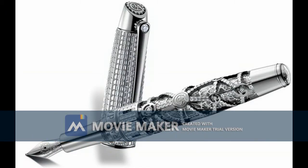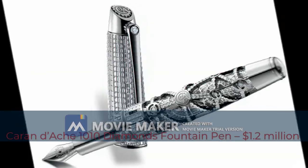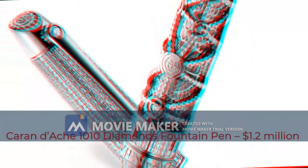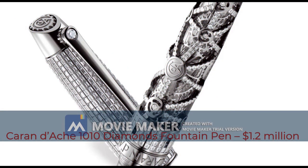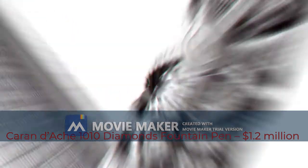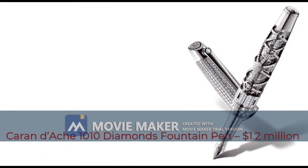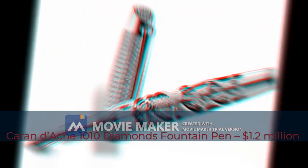Third most expensive pen: Caran d'Ache 110 Diamonds fountain pen, $1.2 million dollars. This piece of art is similar to number 10 on our list but with a very expensive difference — diamonds. There are over 850 pure diamonds encrusted on the pen's body, totaling 24.61 carats.